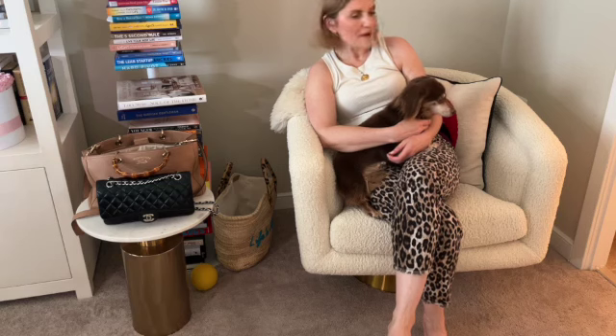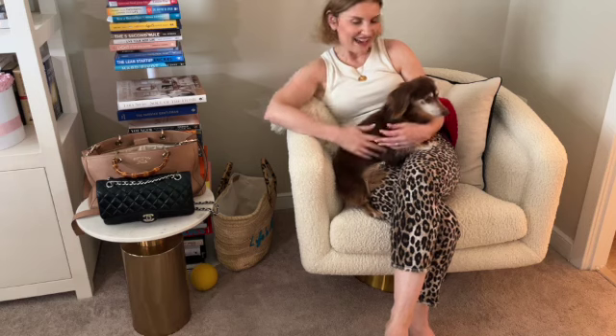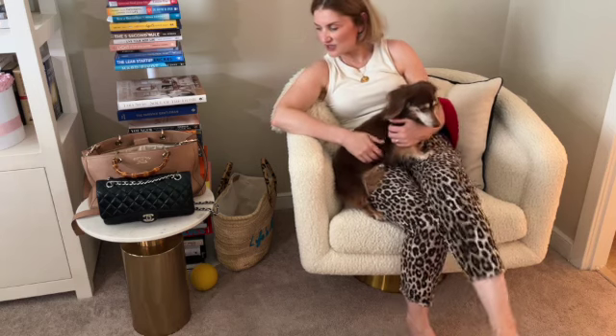We'll hang out together on this little chair — maybe write down things, look through different books, or just read and listen to music. This is our little spot where we hang out, just us girls. We'll have a little lemonade or iced tea and just relax.